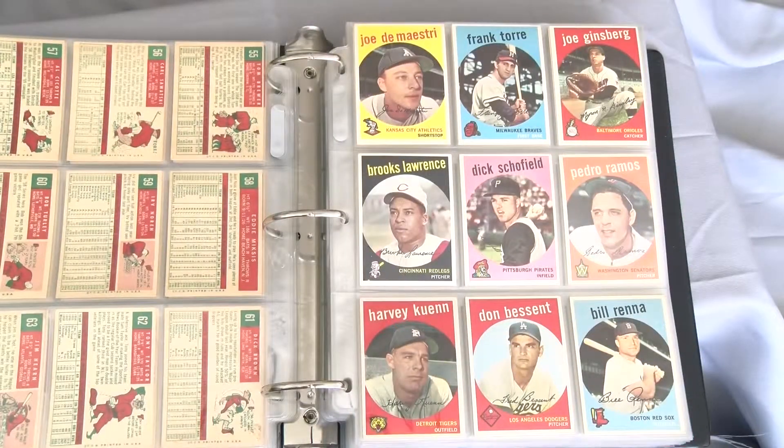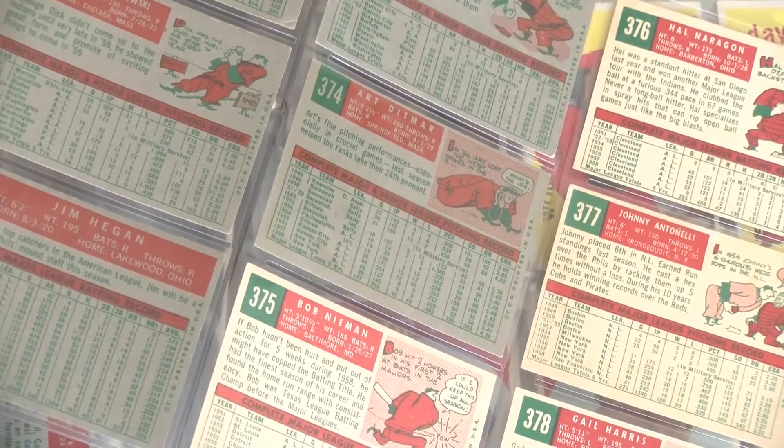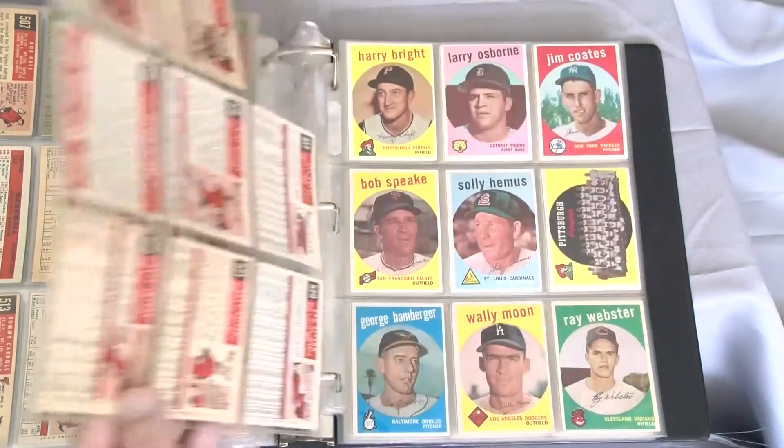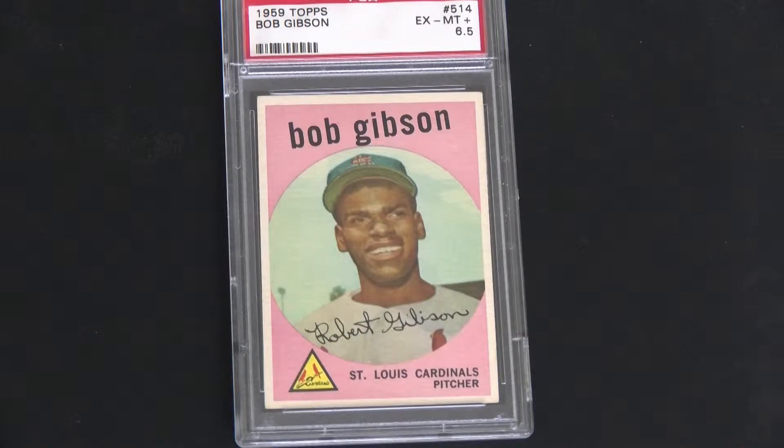The set boasts 572 base cards and nine additional varieties. Certain series have the backs printed on either a cream or dark gray stock. High numbers — 507 to 572 — are tougher to obtain than the rest. The key rookie is number 514, Bob Gibson, which is very difficult to find centered. The original example that was part of my auction-winning set was hugging the top border.